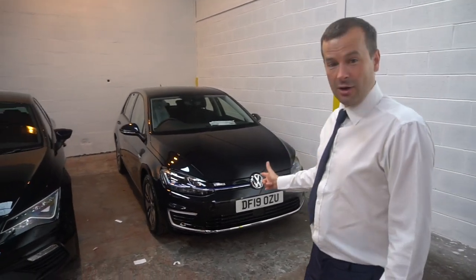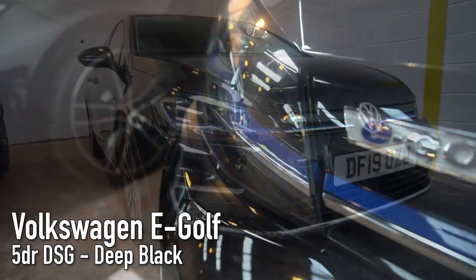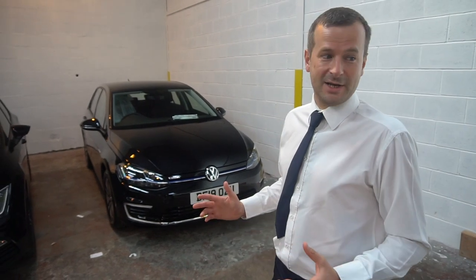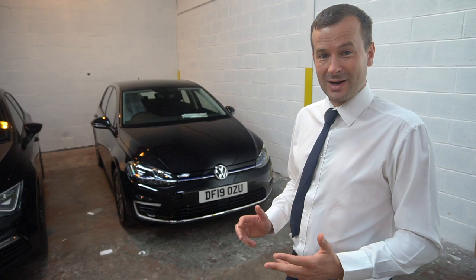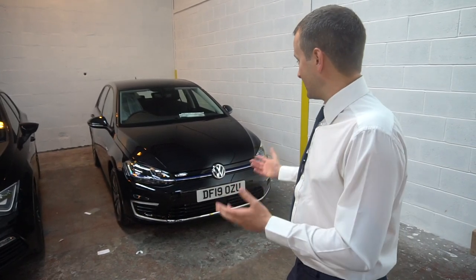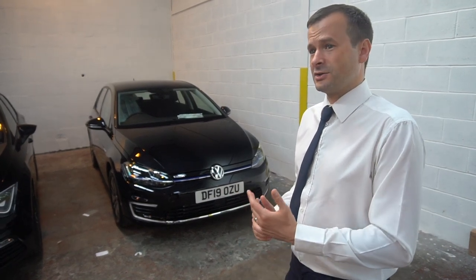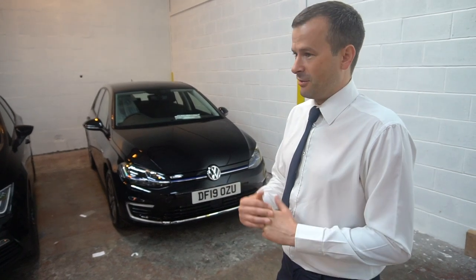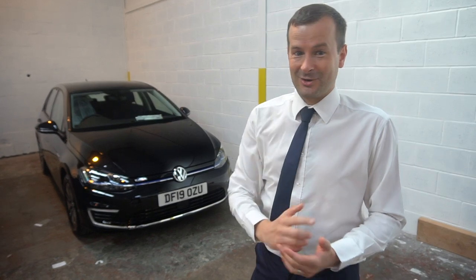Right next to it is this VW E-Golf. You don't see many of these — production is really slow on these electric Golfs. This is the 100% electric VW Golf with a range of about 120 miles, which isn't great to be honest. This is VW's probably first fully electric car they've produced. Obviously now you've got the Audi E-Tron, which we've done a video on — link that up there, take a look at that.